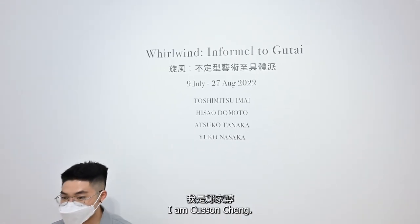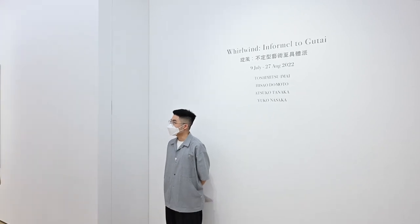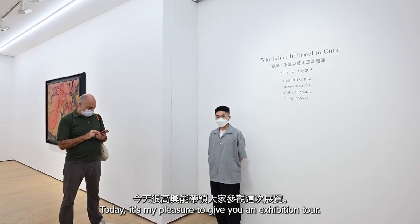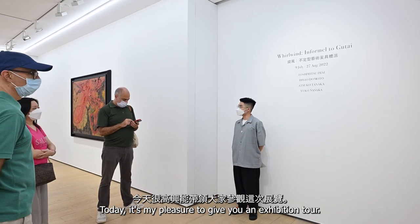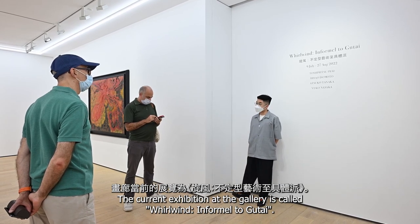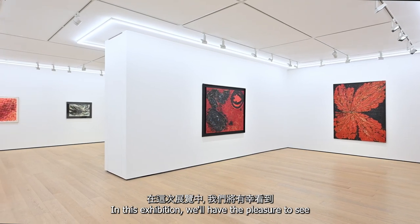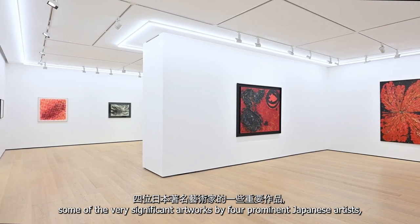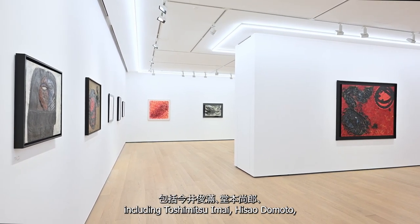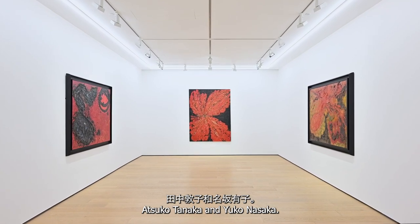Hello everyone. I am Kasson Chang, a creator and art critic in Hong Kong. Welcome to Whitestone Gallery. Today it's my pleasure to give you an exhibition tour of the current exhibition called World Wind Enfamil to Gutai. In this exhibition, we'll have the pleasure to see some very significant artworks by four prominent Japanese artists, including Toshimitsu Imai, Hisao Domoto, Atsuko Tanaka, and Yuko Nasaka.